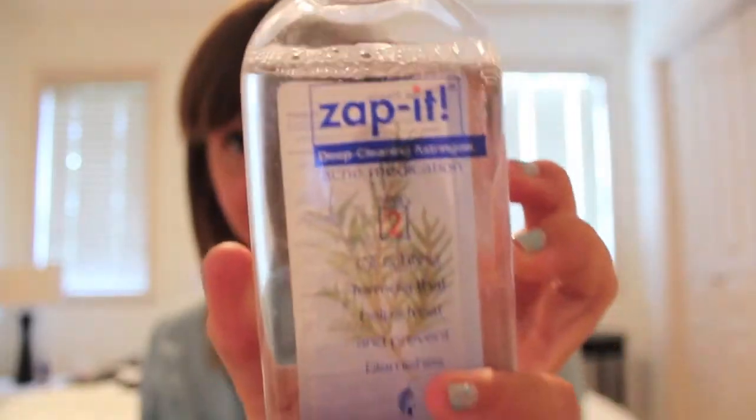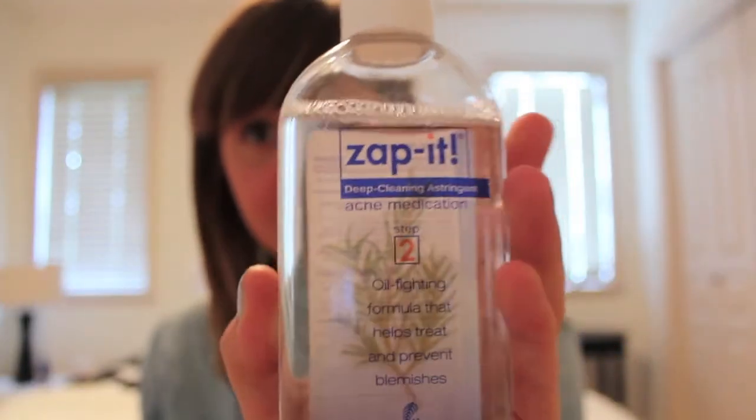After my face wash, I follow up with an astringent or toner. I use step two in the Zappi system — this is the Deep Cleaning Astringent. It's just a white clear liquid and this product is amazing. I've been using it for years and it really just digs into your skin and gets all the acne out. If you need an astringent, I recommend this one, though I also like the Clean and Clear one. This one is just so much better — it has salicylic acid and melaleuca oil in it, so I really like this.